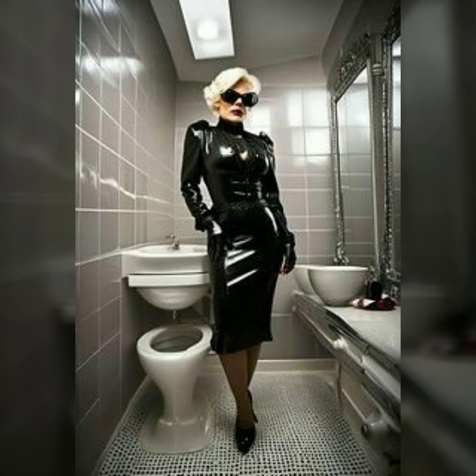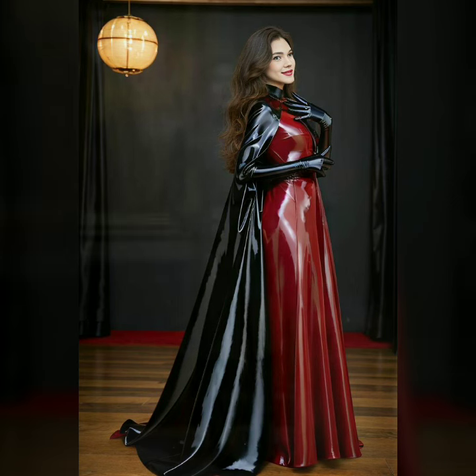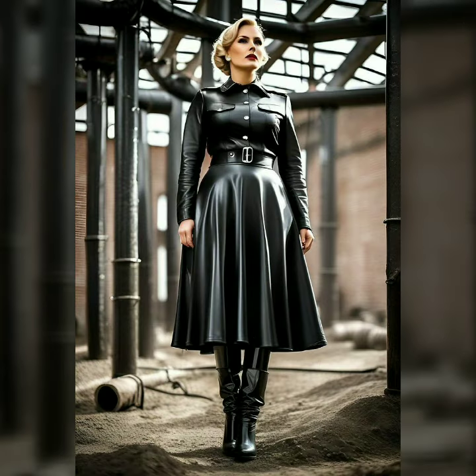Latex leather is a statement worth making. Get ready to discover how to embrace this bold fashion trend with confidence and ease. Let's dive in and find the perfect latex leather dress for you.